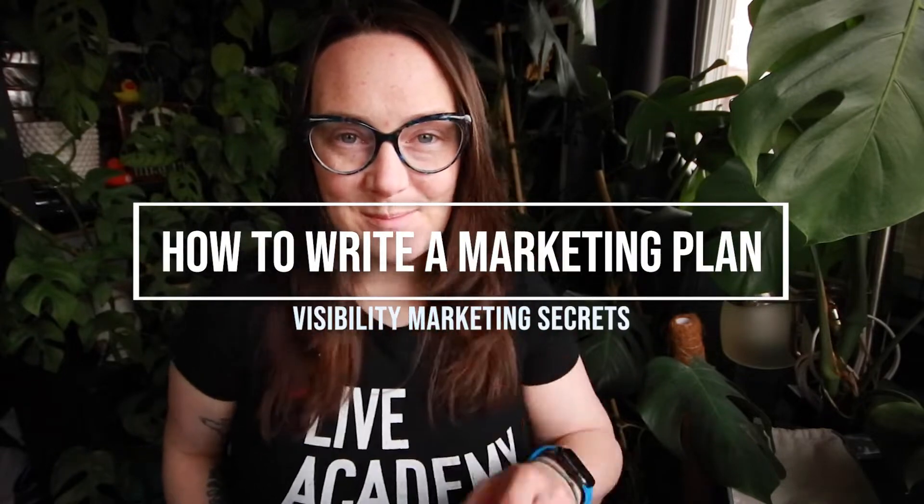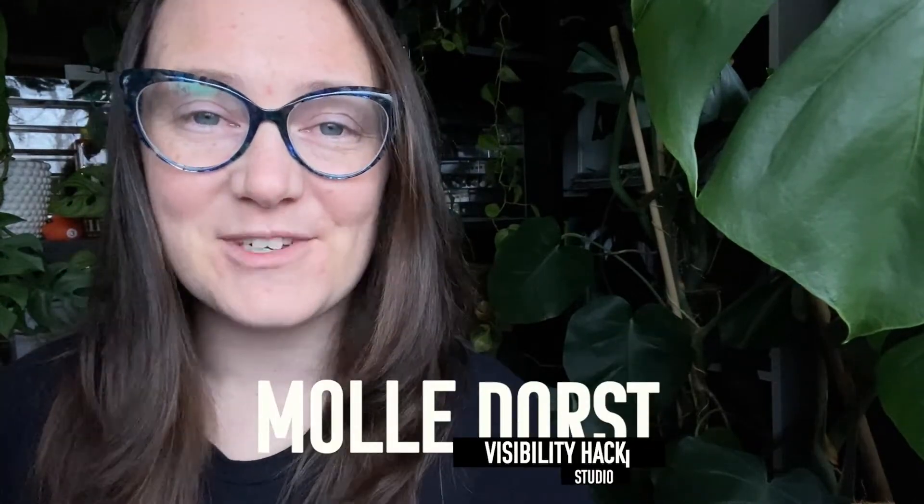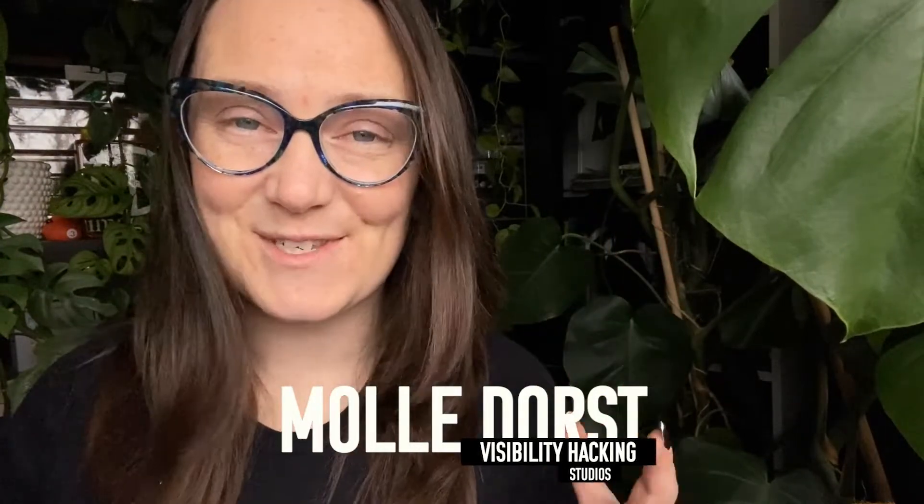Today we're talking about writing your small business marketing plan. Turns out we were all lied to in high school business class. I'm Coach Molly from Visibility Hacking Studios, and we help small businesses blow up their visibility online, get new clients, get the right types of clients, and do all of that without spinning their wheels.